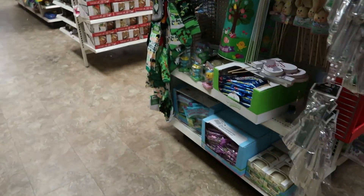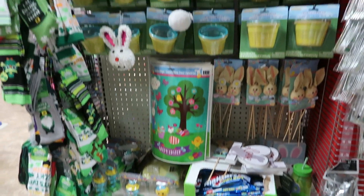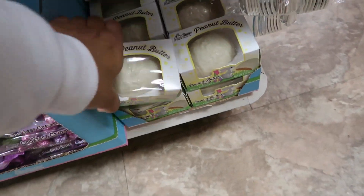That bunny I just showed you — the lady was walking with it and I said, 'Oh, that's so cute!' But there was only one in the store, so I asked her if I could show you guys. I'm sure most of you have seen those already though.